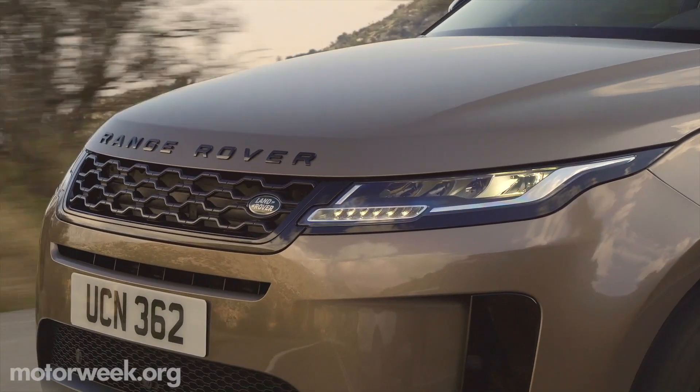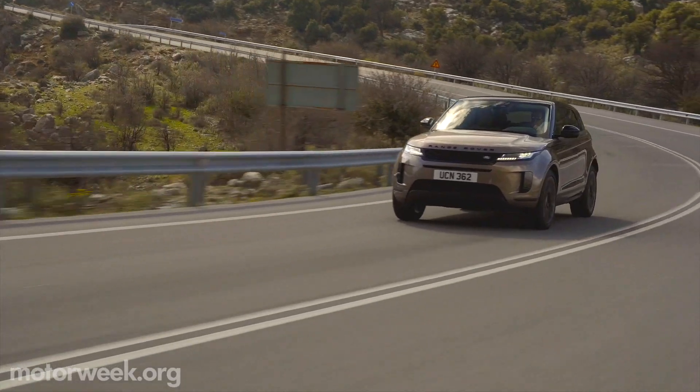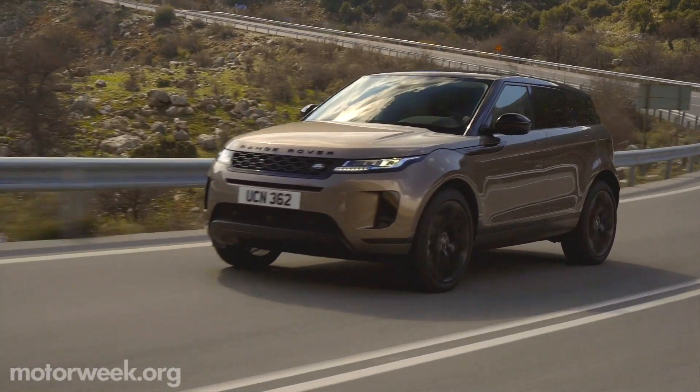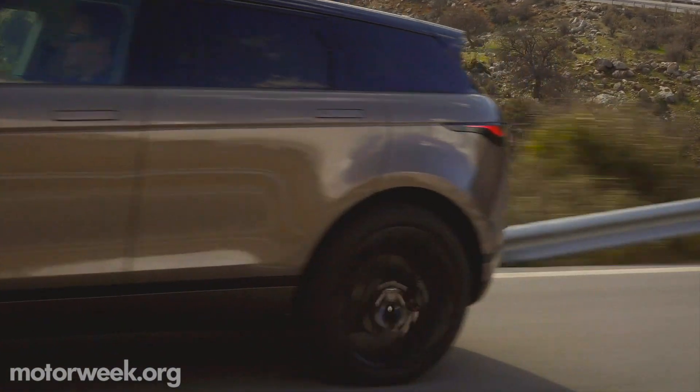Few SUV lineups are as instantly recognizable as that of Range Rover, and the luxury compact Evoque with its simple, uncluttered lines and aero-sloped floating roof is among the most stylish.